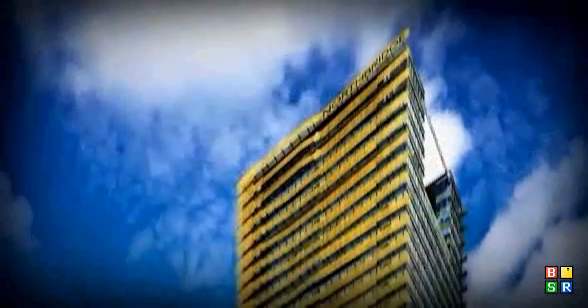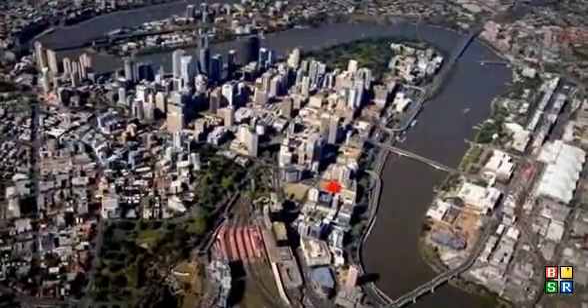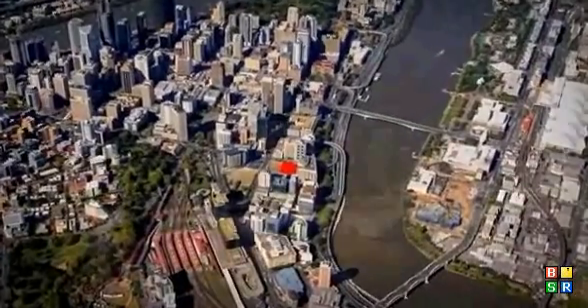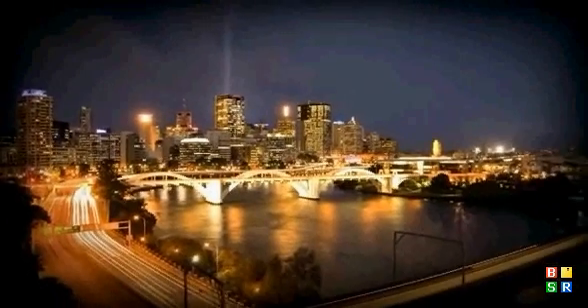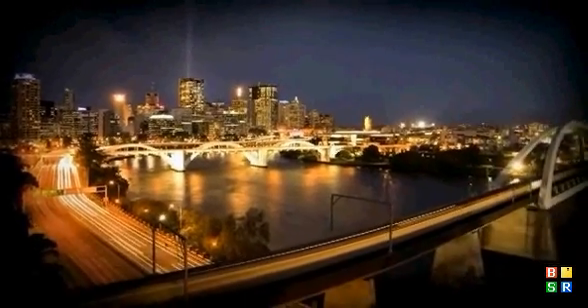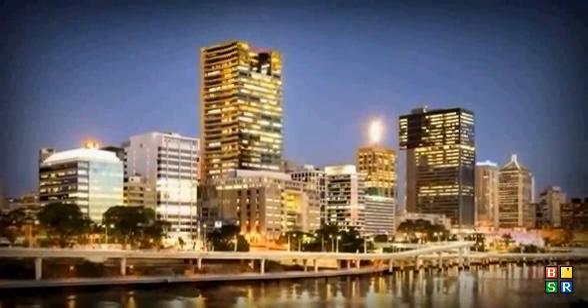Northbridge — a PCA-grade commercial office tower located 500 metres from Brisbane's Queen Street Mall and in the heart of the emerging Northcourt precinct. Developed by leading Queensland entity Ross Nielsen Properties and designed by internationally acclaimed architects Donovan Hill, Northbridge is set to become a Brisbane CBD icon.